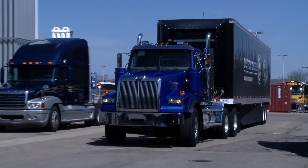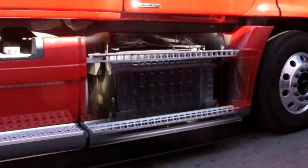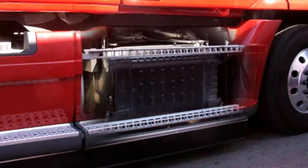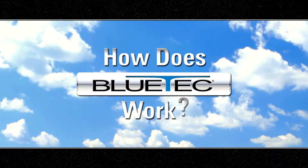Bluetech does offer a packaging advantage with its proprietary one-box emissions package. The one-box not only offers the simplest packaging solution, it also improves fuel economy by lowering back pressure on the engine.